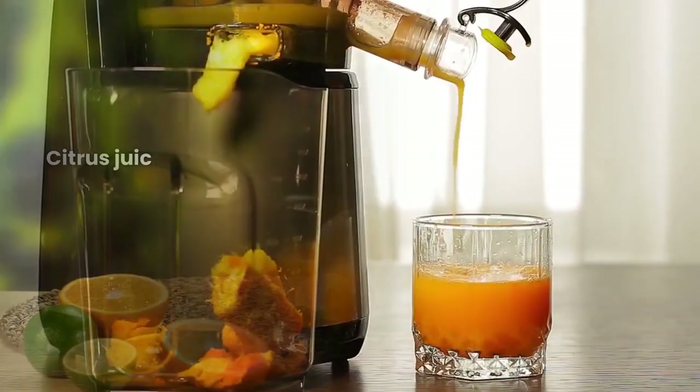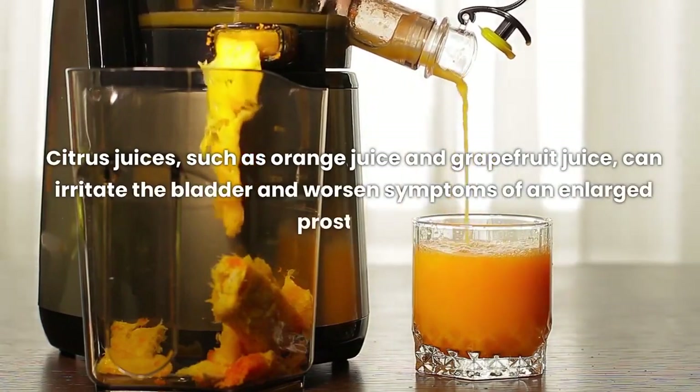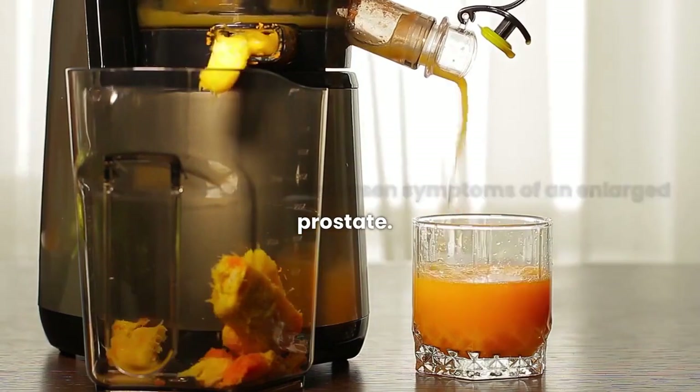Citrus juices, such as orange juice and grapefruit juice, can irritate the bladder and worsen symptoms of an enlarged prostate.